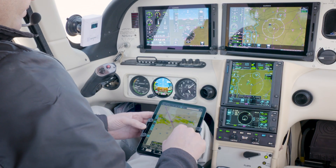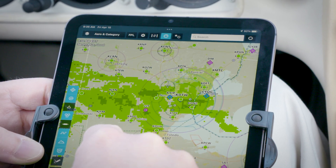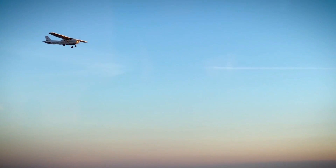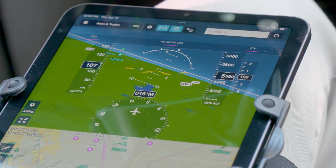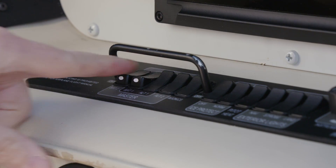Subscription-free ADS-B weather in supported regions provides in-flight NEXRAD radar and more. With ADS-B and FLARM traffic helping you see further and avoid sooner. With AHARS-derived pitch and bank for backup attitude, a built-in barometer, and more.